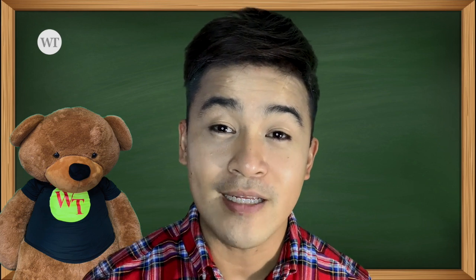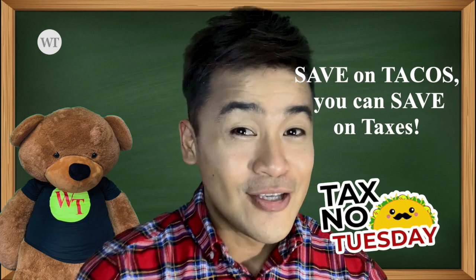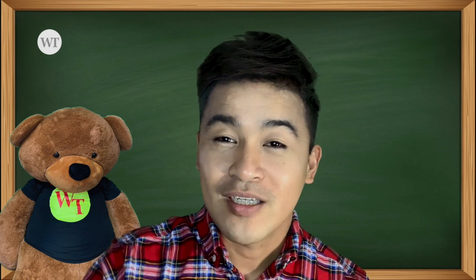If you have more questions, feel free to contact us — because if you can save on tacos, you can save on taxes. Stay safe. Ciao.